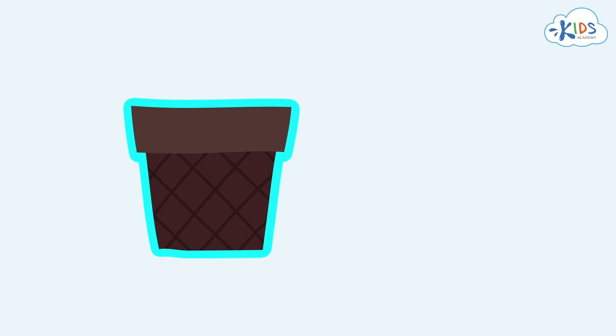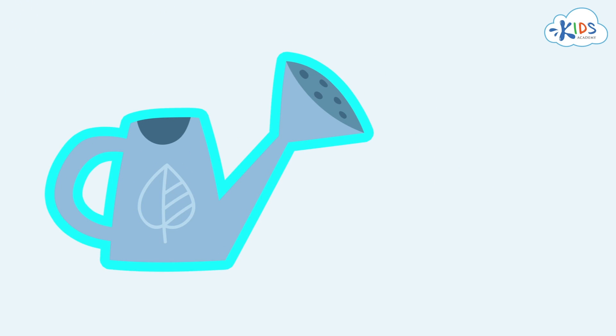We also have one flower pot here, so we use the number one for the pot too. Here we have one watering can, so we can write the number one next to it.